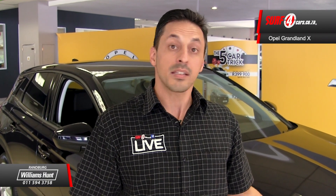Life is too short to think small, so think big. Think Opel Grandland X, and you'll have 5 things to think about when you buy this car.